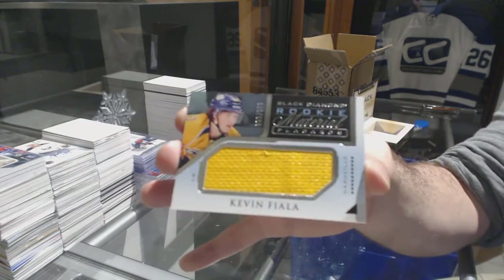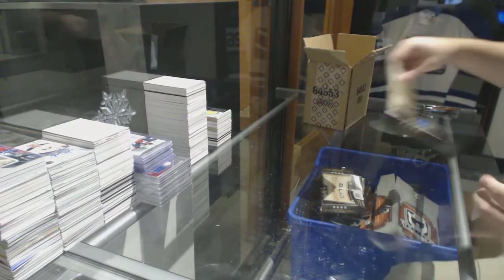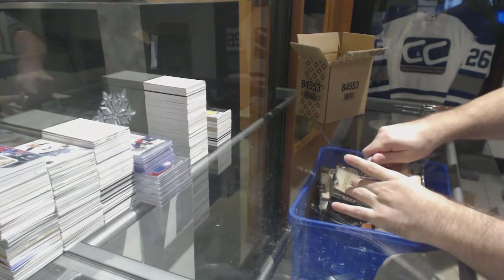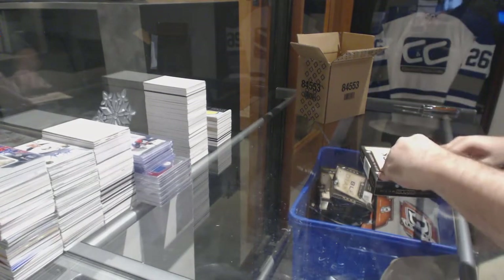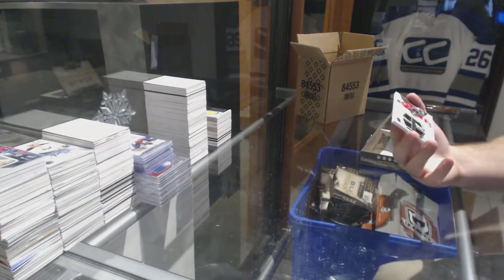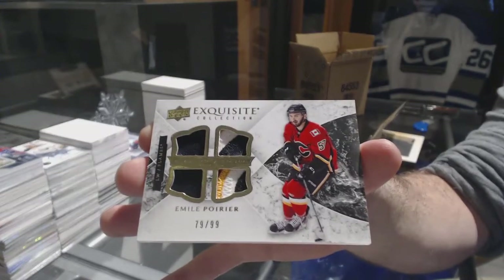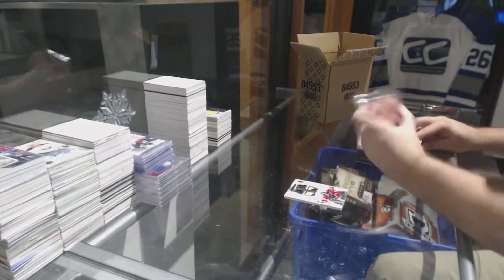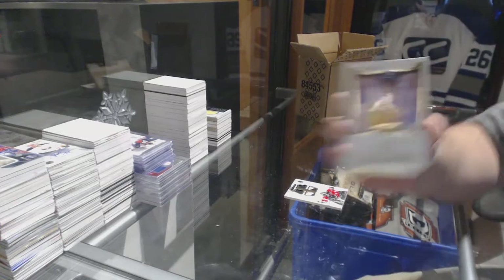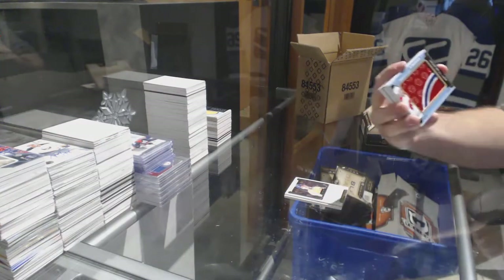$2.99 Kevin Fiala — 3-4-3. No, but seriously, if anyone could find that card for me I would be way more than happy. For the Calgary Flames, $2.99 exquisite quad patch — Emile Poirier. For the Nashville Predators, $1.99 Philip Forsberg. For the Montreal Canadiens, rookie Team Logo Jumbos — Jacob De La Rose.